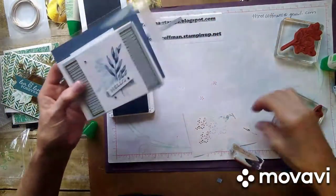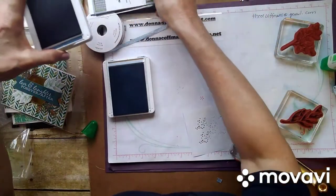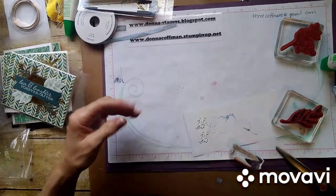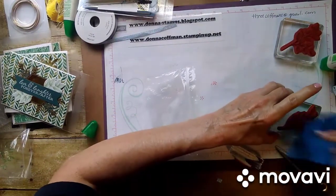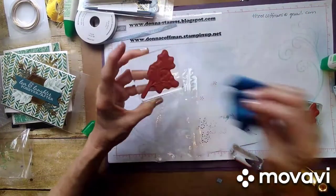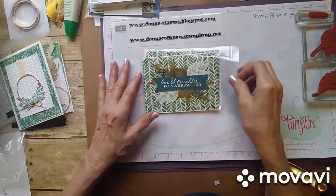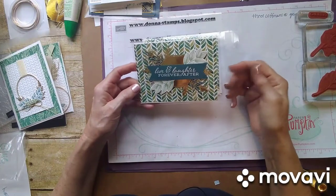I really do like this one — I think it turned out really well. I do like to clean my stamps just in case I use them again, so I know all the ink is off. The next card we're going to do is more of a — it looks like a wedding card to me. Love and Laughter Forever After.